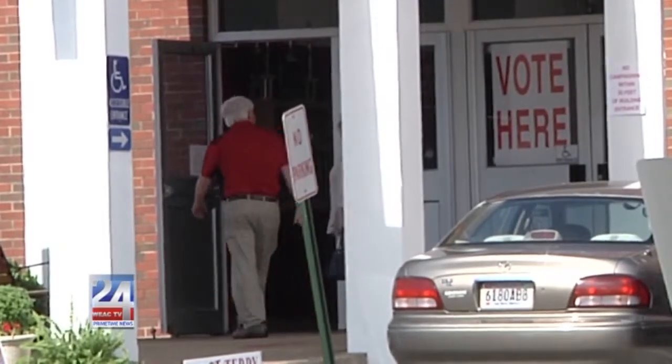National Voter Registration Day is Tuesday, and everyone who isn't registered yet is encouraged to get out and sign up. TV24 has everything you need to know in order to be prepared for tomorrow in East Alabama. Thanks for joining us tonight. I'm Mike Stedham.